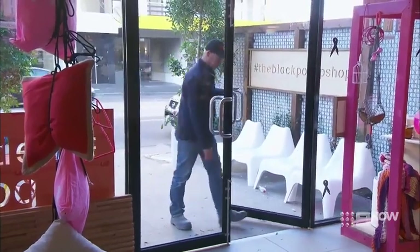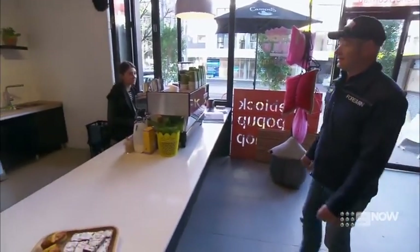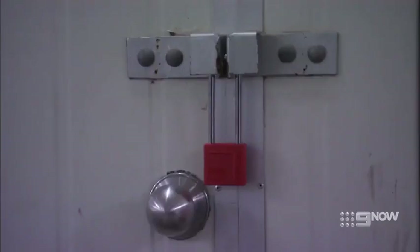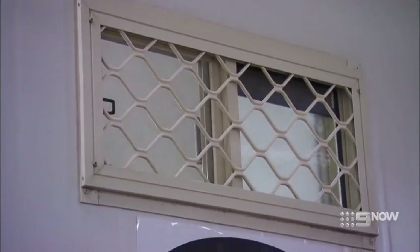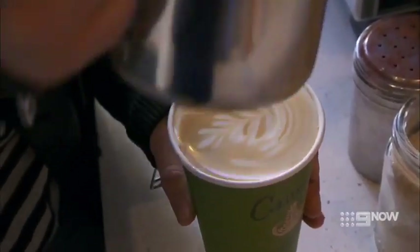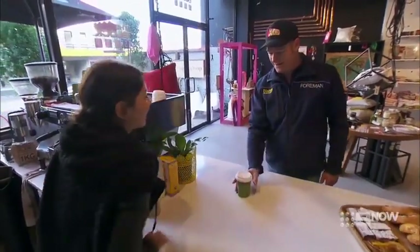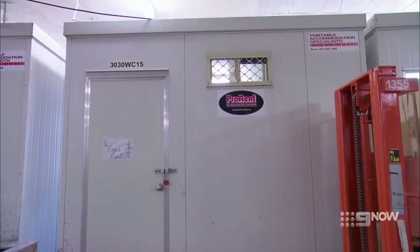Everyone's obviously confident they're going to reveal a great room, but we'll have to wait and see. With all the kids under control, Keith decides to pop down to the block shop for a soy latte. He asks for his coffee but it seems he might have forgotten something — someone still needs to clean the toilets.